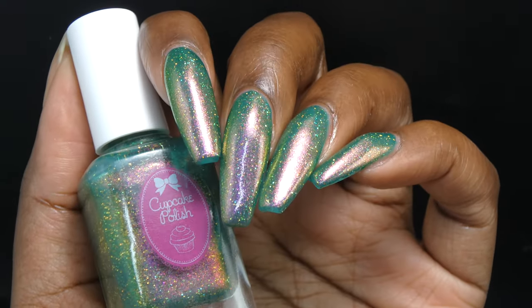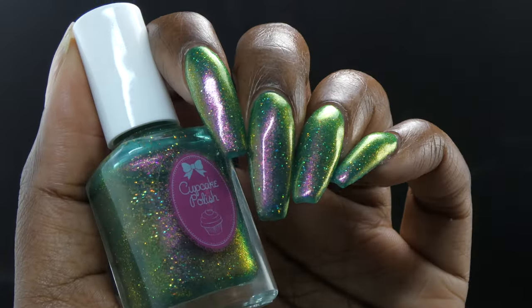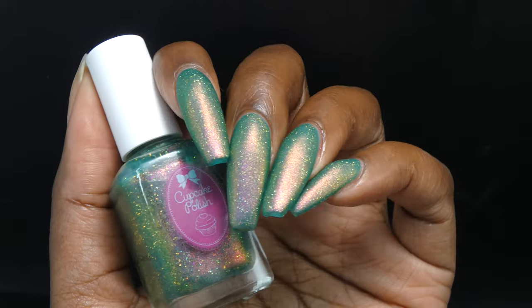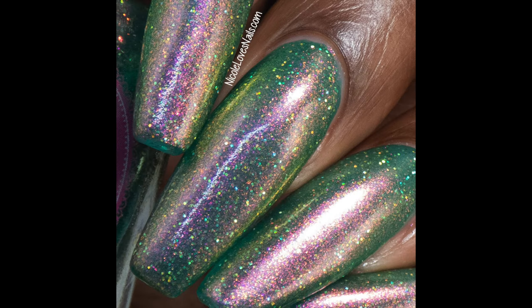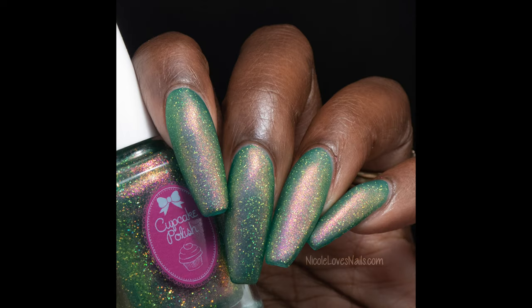I used three coats plus top coat and found it still a little sheer, with some visible nail line on the clear part of my nail. I don't think you'll have visible nail line on natural nails, but it's possible. Removal was not overly difficult and I soaked it off with no problems.